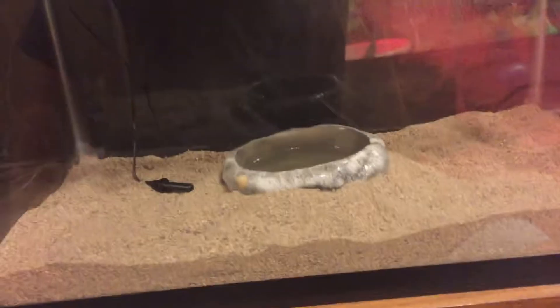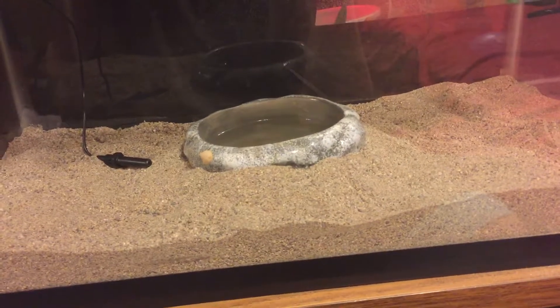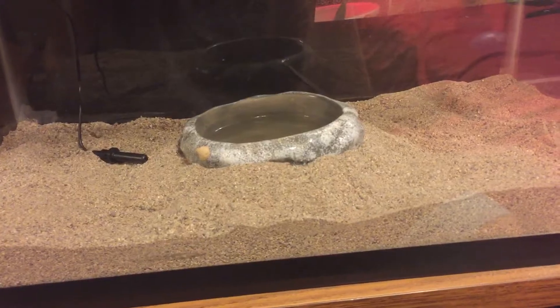So I upped the temps — I have two ceramic heat bulbs on there now, the temperature is about 98. They say if they have a respiratory infection to up the temperature a little more than it should be, just to kind of give them that little bit of comfort. Hopefully she's going to be okay.